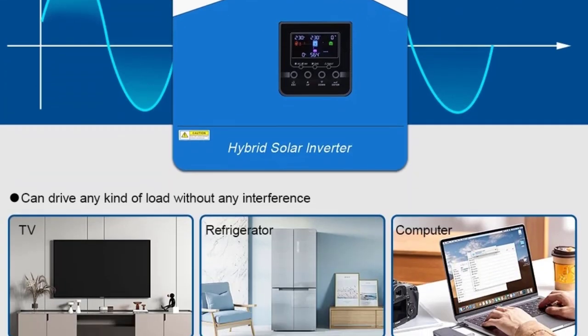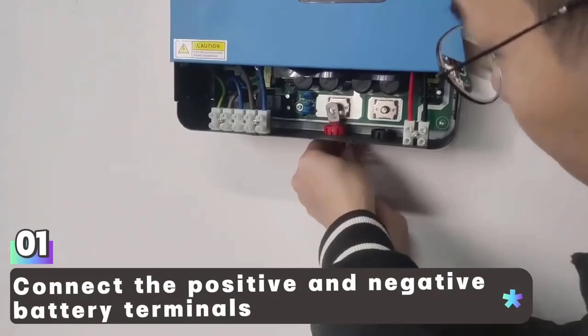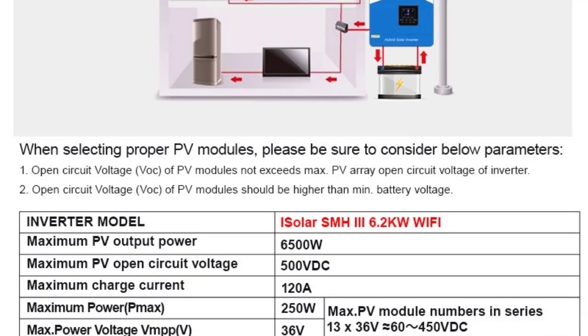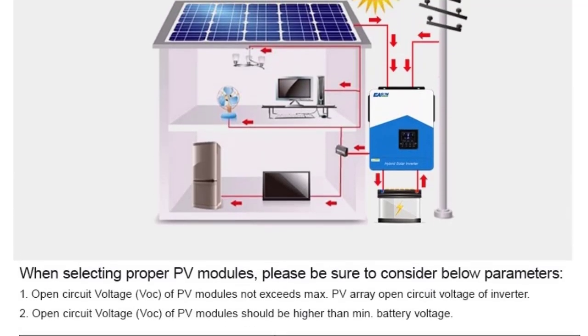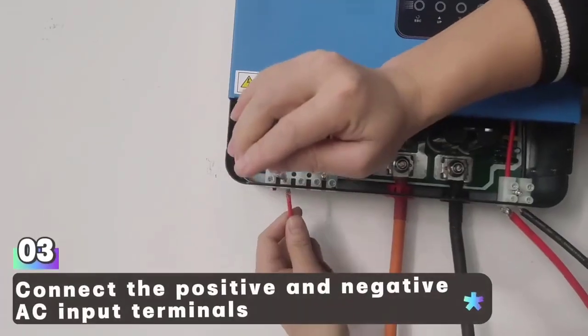Key Features. High Power Output: 6200VA 6.2KW — ideal for home and commercial applications. Built-in 120A MPPT Solar Charge Controller maximizes solar panel efficiency with up to 99% tracking accuracy.